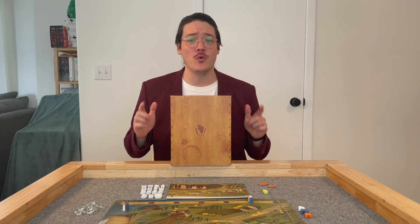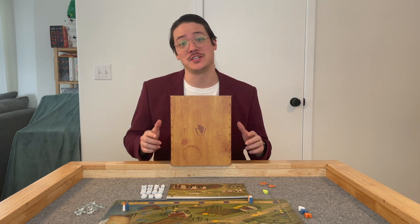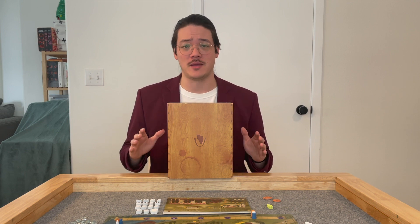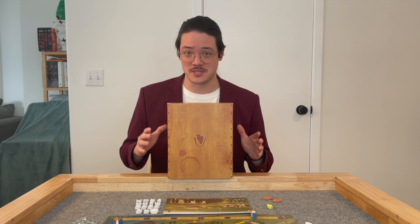Hi, I'm Alex Hart and welcome to Might I Suggest a Game, a channel devoted to helping you find your perfect board game. Today, we're talking about Viticulture from Stonemaier Games, one of my favorite games by them. And I'm going to give you some of my tasting notes for this game.